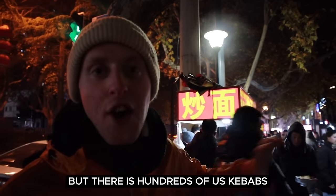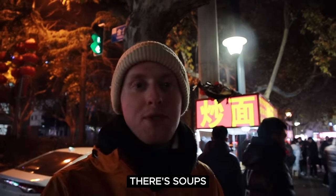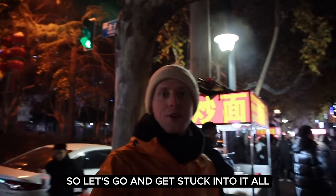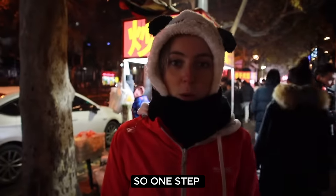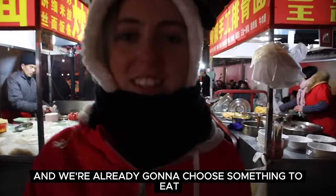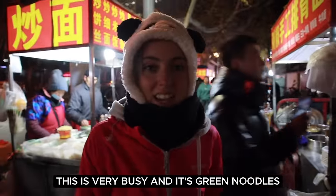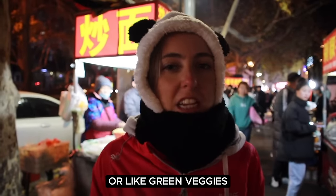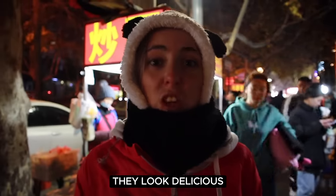It's absolutely freezing but there's hundreds of options — there's kebabs, there's soups, there's noodles. Everything is waiting here for us to try, so let's go and get stuck into it all. One step and we're already going to choose something to eat. This is very busy and it's green noodles. I think these are made from spinach or like green veggies, so we're going to try these — they look delicious.